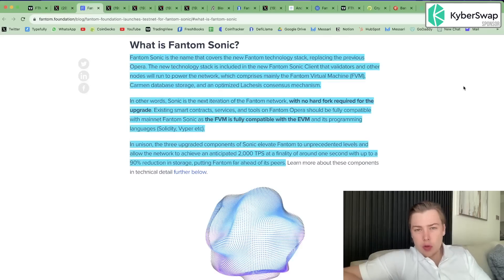So what is Fantom Sonic? Fantom Sonic is the name that covers the new Fantom technology stack, replacing the previous Opera stack. The new tech stack is included in the new Fantom Sonic client that validators and other nodes will run to power the network, which comprises mainly the Fantom Virtual Machine (FVM), Common Database Storage, and an optimized Lachesis consensus mechanism.